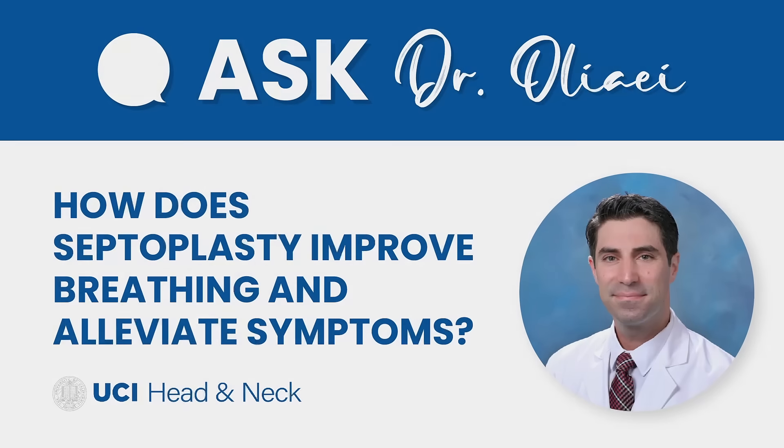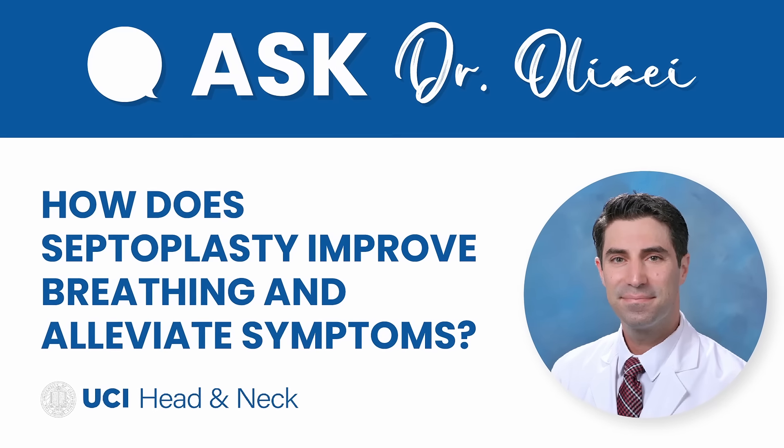How does a septoplasty improve breathing and alleviate symptoms?